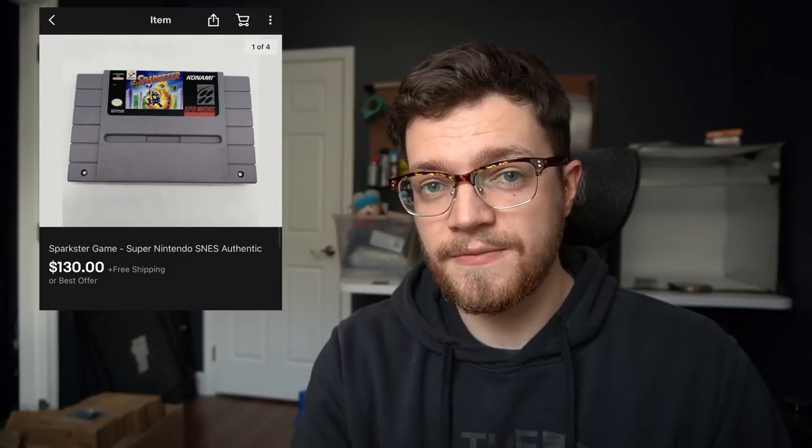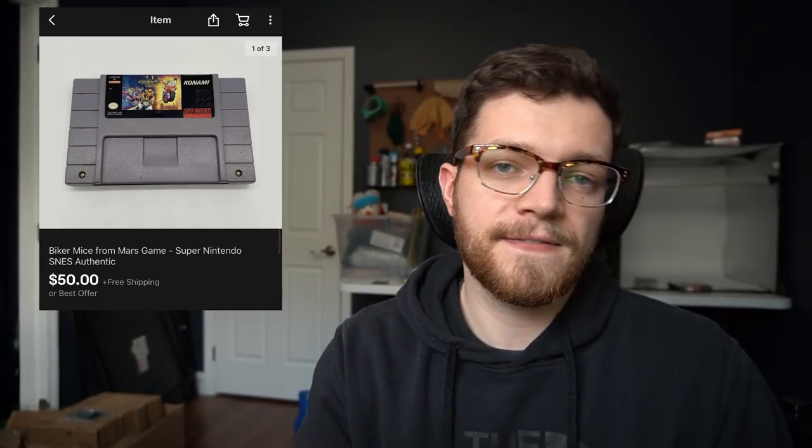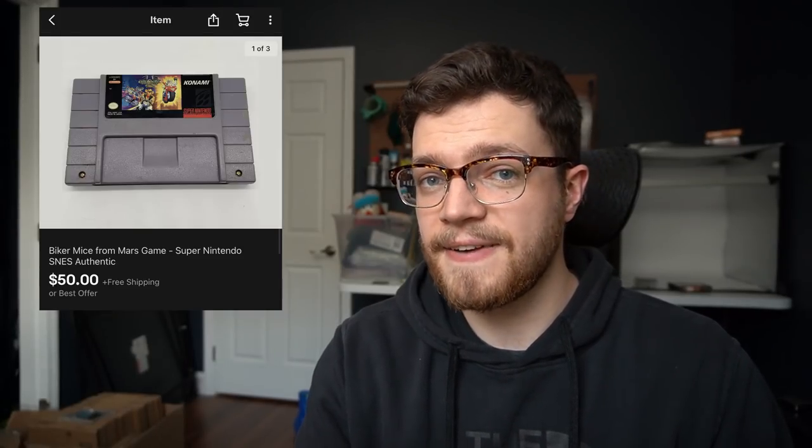This next eBay sale is another double — a cartridge sale that sold to a YouTube viewer. So Luis, thank you very much for this sale, which happened just this last week. It was Sparkster, the SNES game, as well as Biker Mice from Mars, that sold for $130 and $50 respectively. He reached out and asked if I could do a discount, and since it's a viewer I normally will. If you reach out on Instagram in my DMs and say you saw something on my eBay store, normally I can give you about 10% off. I prefer doing it direct through Instagram so we can both avoid the eBay fees.